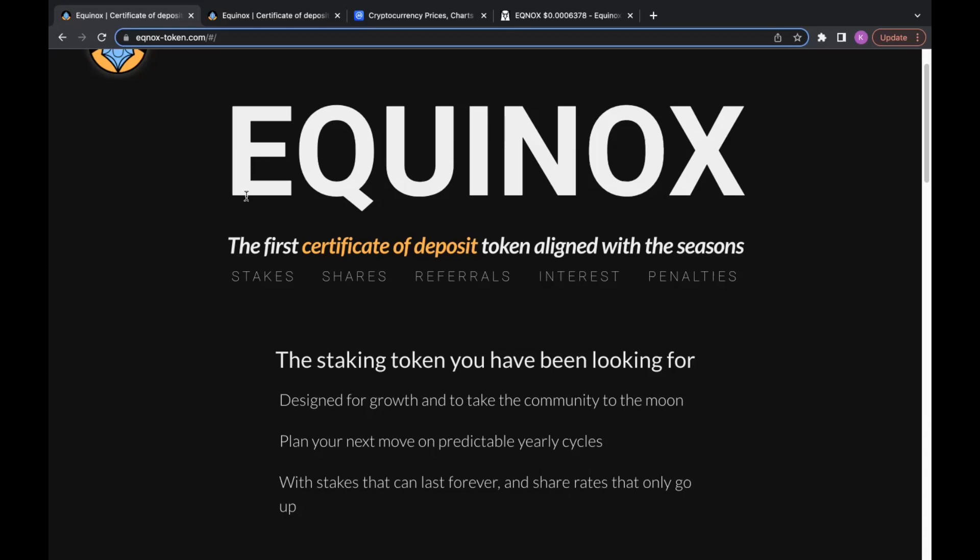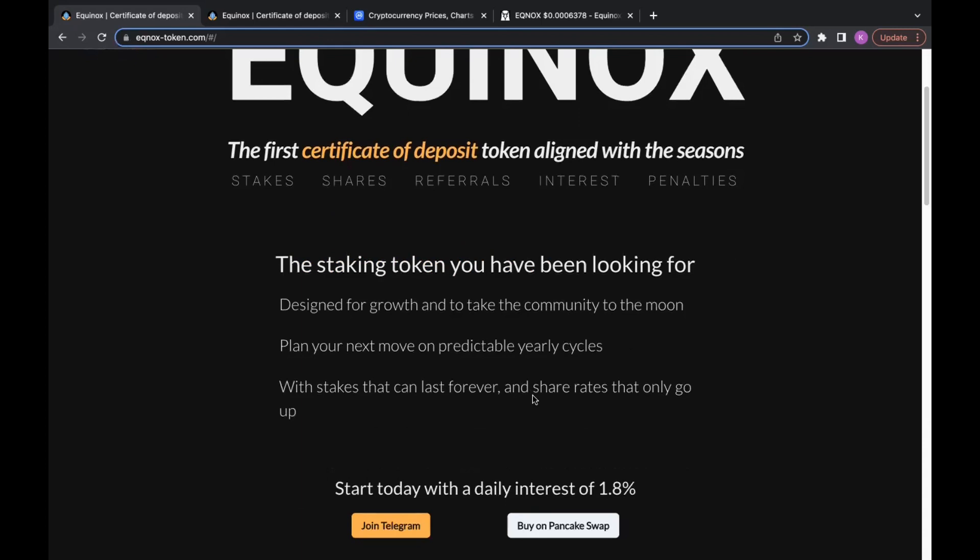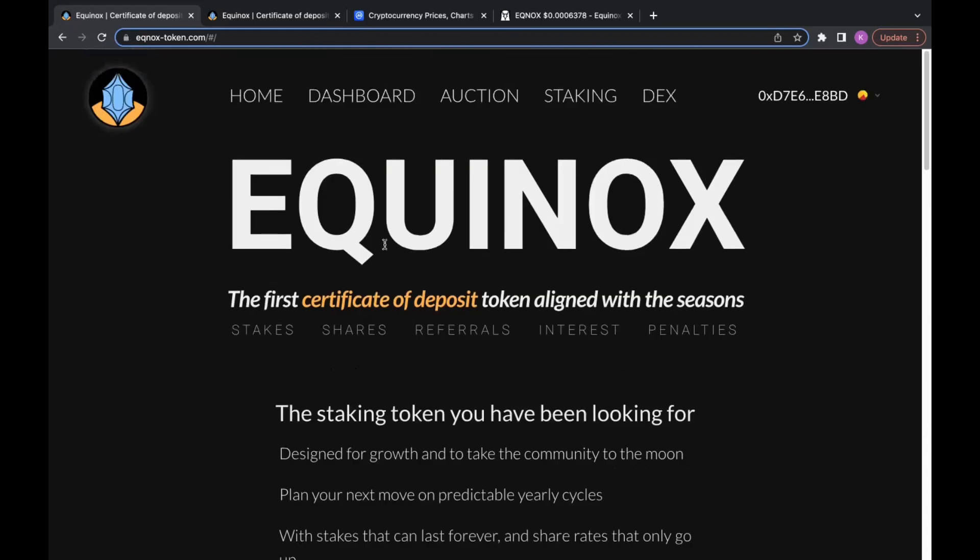Today I want to briefly break down what this project is for those who don't know what Equinox is, go into some new features the development team have just recently added, and also give you guys a little analysis on the overall price chart, because a lot of great stuff is happening right now with Equinox.